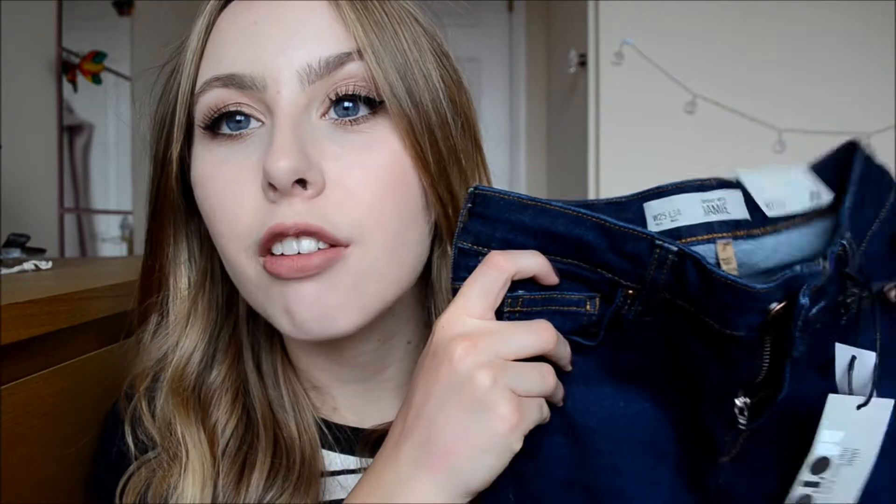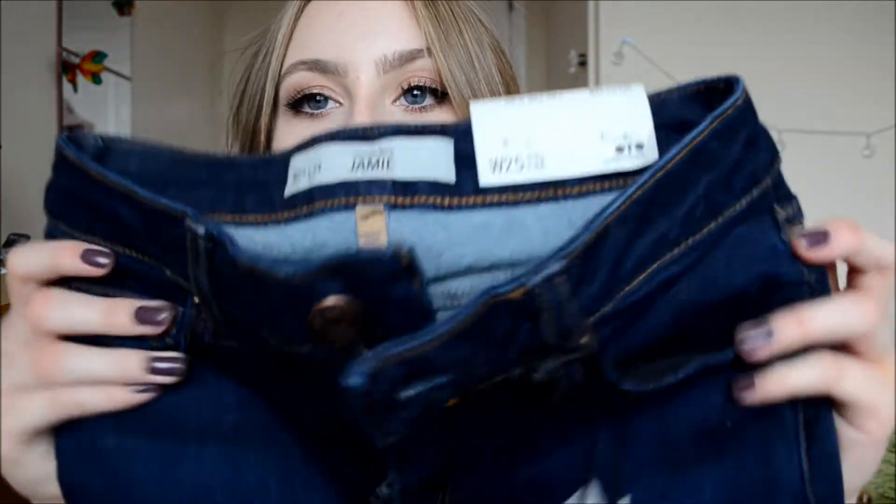I'm going to Topshop next and I bought a few things from here. I bought a pair of Jamie jeans. These were surprisingly in the sale — Topshop jeans are like £40 and I paid £10. They're just a dark wash, high rise Jamie jeans basically. I love Topshop jeans so I can't really complain.